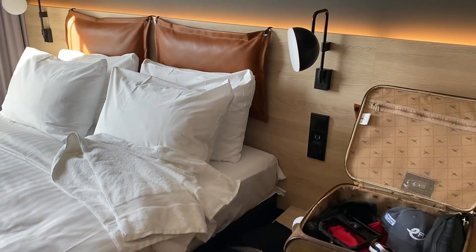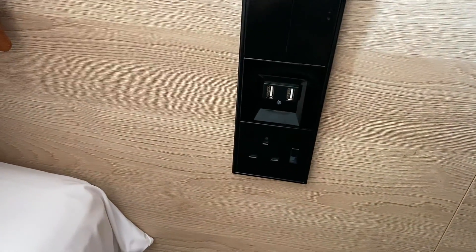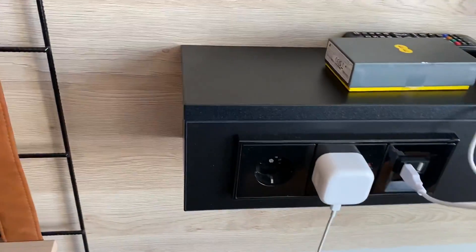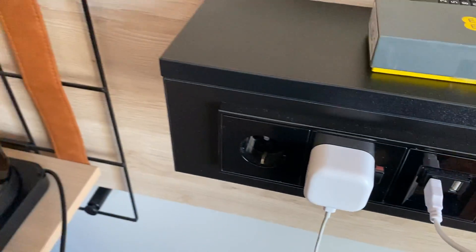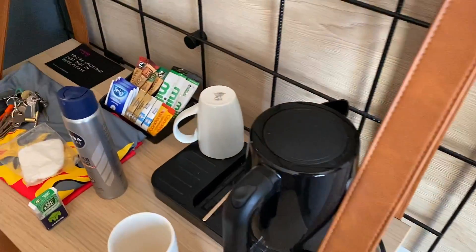We've got a nice single socket outlet positioned by the side of the bed, allowing us to use our charging lead. Or we can use one of the USB-A ports if we've only got the lead and not the adapter plug. I do carry my adapter plug because I use USB-C, and often in these areas they don't have it — hopefully in the future they will. So I've got a plug here for my kettle, which I can replace with my charging lead. Everything looks good at the moment.